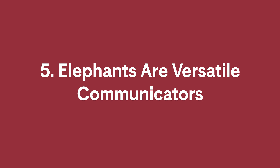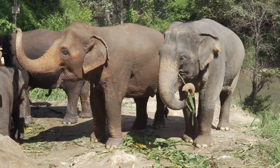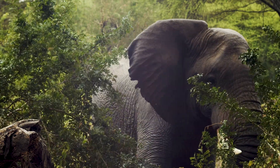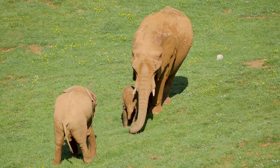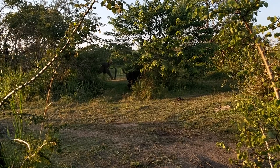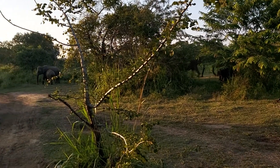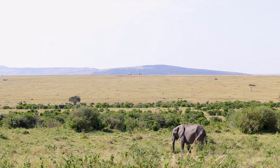5. Elephants are versatile communicators. Elephants use a truly impressive range of sounds to express themselves, including rumbles, trumpets, roars, and more. They'll use particular kinds of sounds to scare off predators, comfort distressed calves, decide which direction to move in, and greet relatives they haven't seen in a while. Some elephants use contact calls — deep, rumbling sounds — to get in touch with family members who are out of sight. These calls can reach up to nearly a mile away.